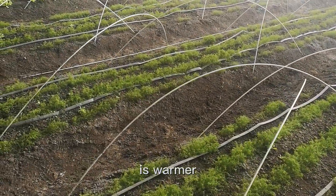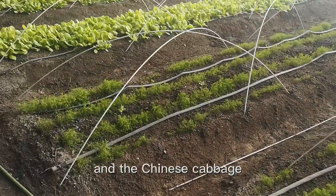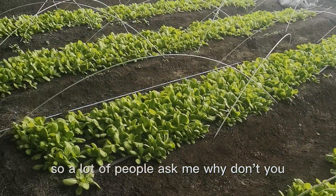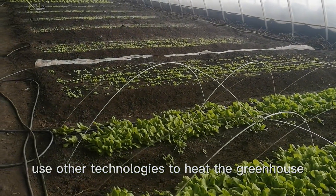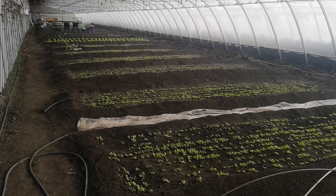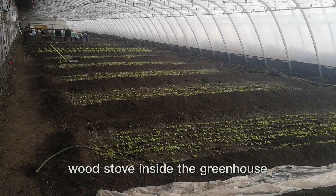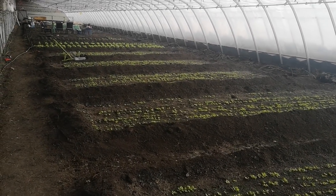Closer to the middle of the greenhouse it's warmer, and the weed is doing better. Chinese cabbage is also doing better there. A lot of people ask me why I don't use other technologies to heat the greenhouse — like geothermal, a climate battery, a compost pile, a wood stove, solar panels, or grow lights.